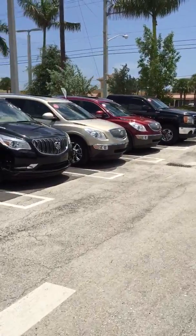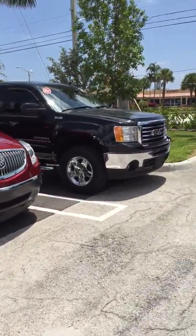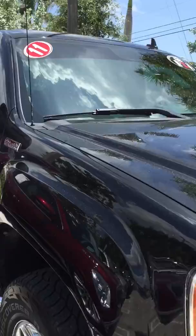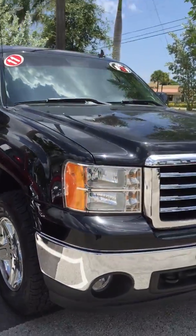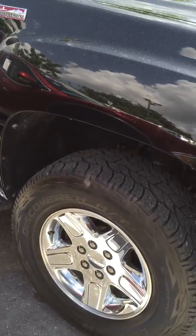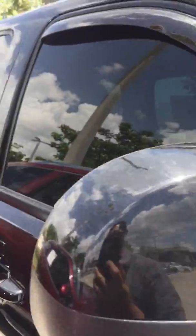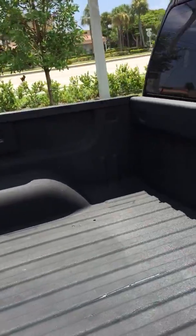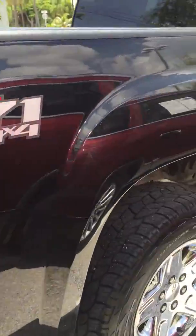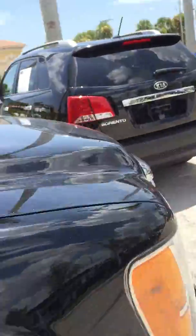Walking over to the 2011 truck which we spoke about on the phone — this one has the all-terrain package. The all-terrain actually changes a lot when it comes to towing, and this one is a 4x4 with all-terrain wheels and all-terrain tires. It also has a rug liner, towing package, G71 suspension, and chrome round running boards.